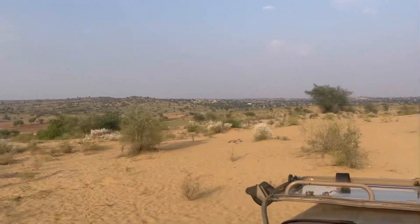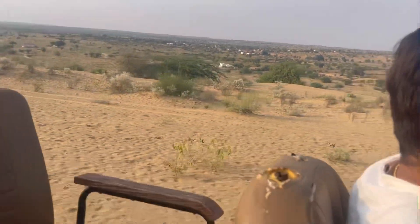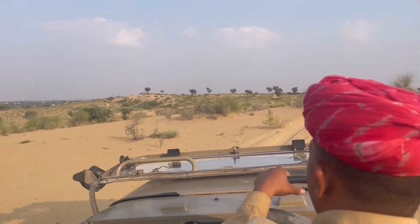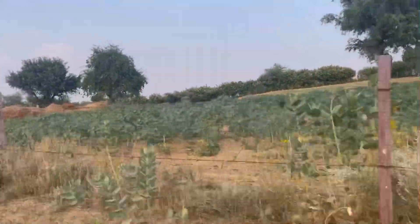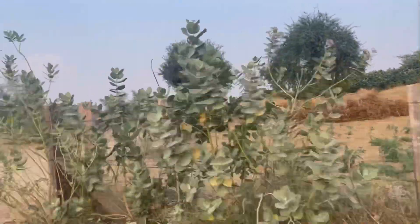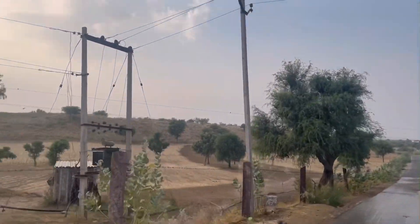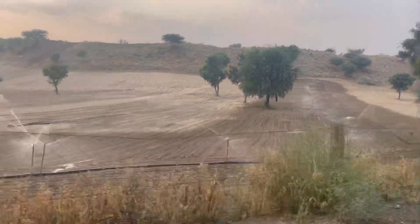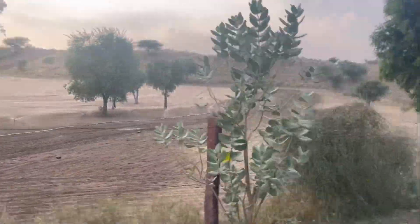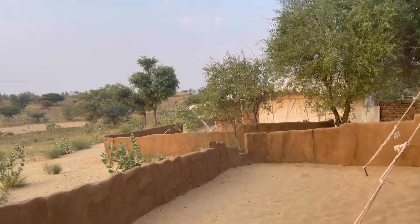Our safari started and we saw this amazing view — it was very scary and really amazing. The experience was absolutely incredible, something you'll remember for a lifetime. Definitely enjoy it whenever you can. Also, all the trees and plants you can see behind me — those are castor bean cultivation fields. Castor oil is made from these. It's quite a process and there was a lot of castor bean farming.